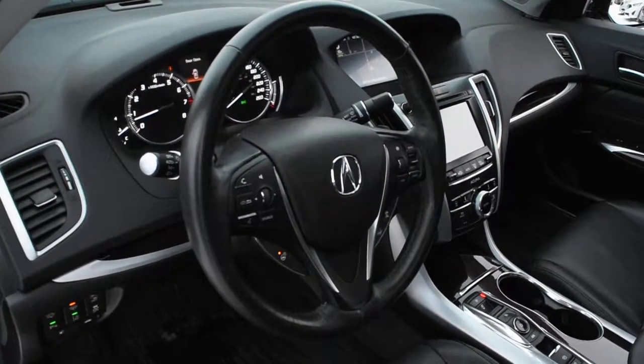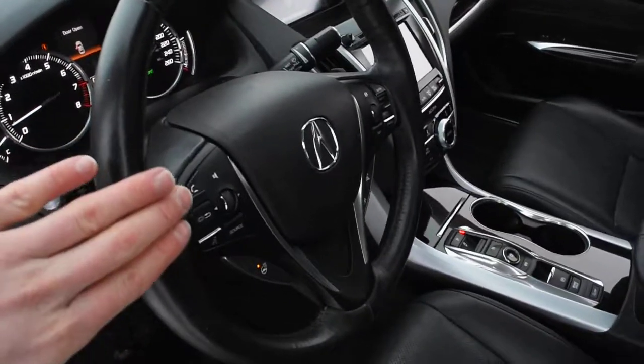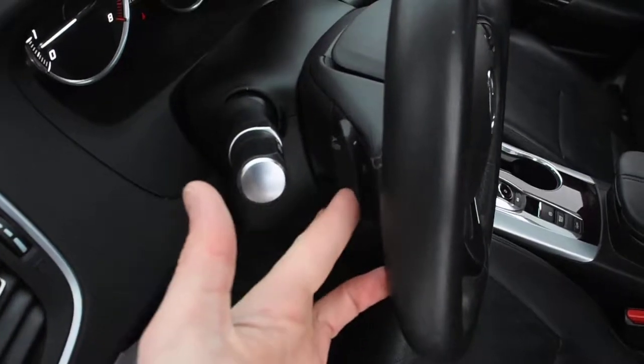Now furthermore, the steering wheel does come in a nice leather wrap finish with your multi-function controls, including Bluetooth. Down below, you have a heated steering wheel element. Mounted on the rear side, you do have your paddle shifters.